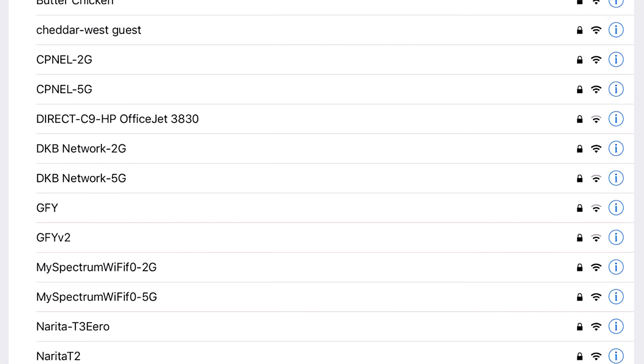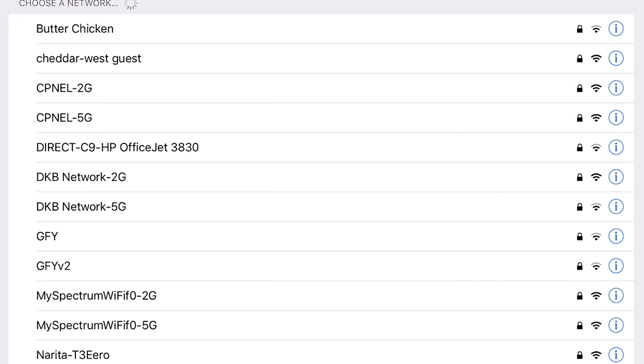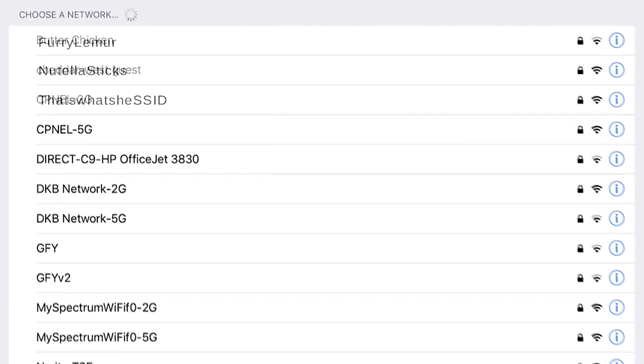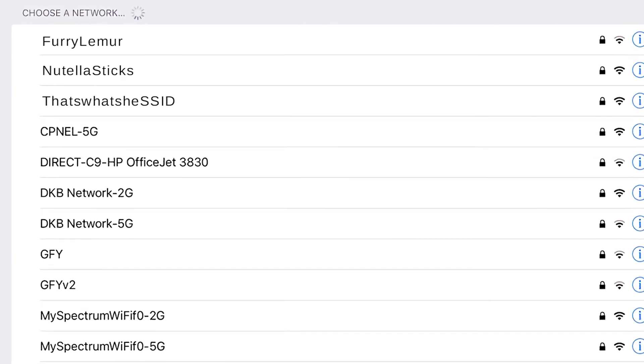Let's also discuss how to make sure attackers can't figure out the model of your router. First, make sure the SSID — the public name of the router — doesn't reveal anything about the router itself or yourself. It's good to use random SSIDs, like "furry lemur," "Nutella sticks," or my personal favorite, "that's what she SSID."